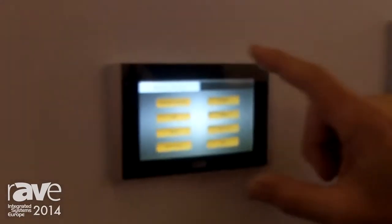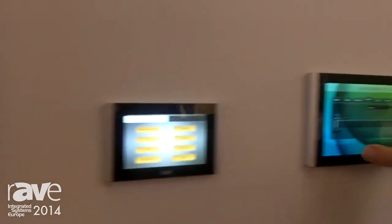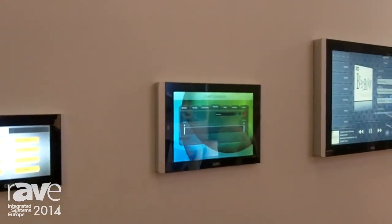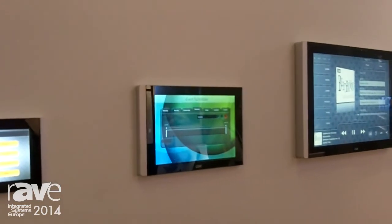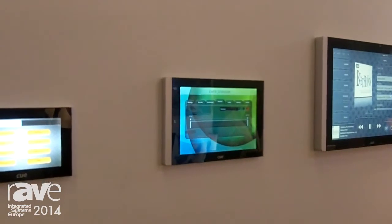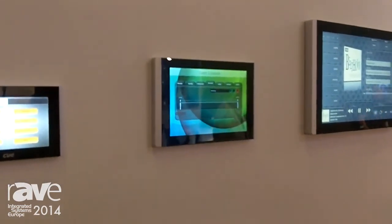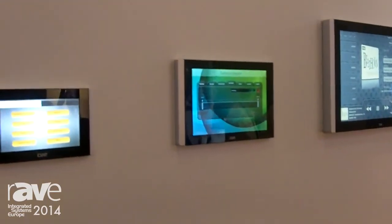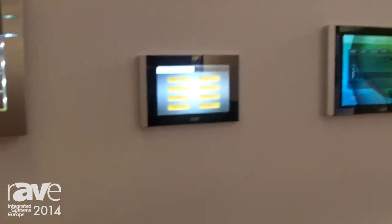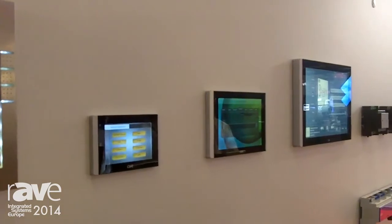The small panel has a resolution of 800x480 pixels, the medium one has a resolution of 1280x800 pixels, and they are able to display streaming video in H.264 and motion JPEG format. They are built on an ARM processor with our own Linux version, and they have a very bright display with up to 600 candela per square meter.